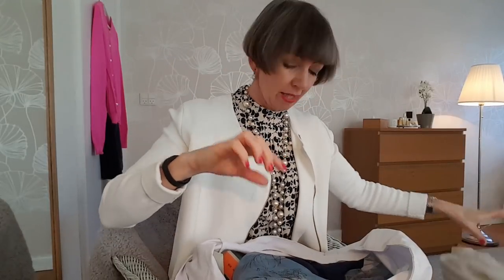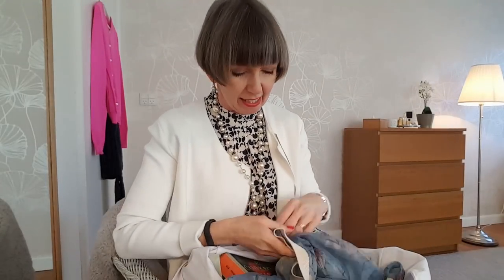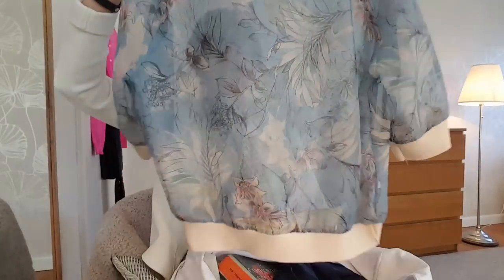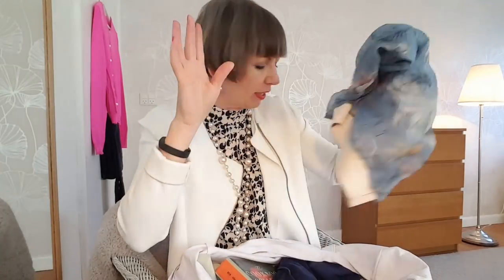This top also belonged to my bestie - you can see, I love Zara, I can always spot a Zara item from a hundred paces. Also not a fantastic color for me but I really like the material, it's kind of organza and shimmery. That will go nicely over a little blue vest top underneath, with a nice blue necklace - quite nice if I'm going out in the evening.